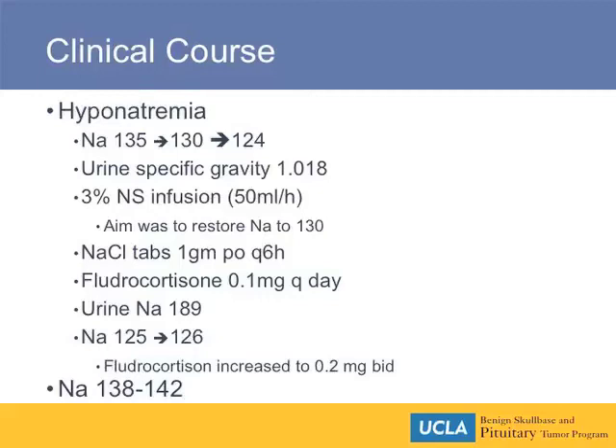Despite those endeavors, her sodium still remained fairly resistant to treatment, and it was only when we increased the fludrocortisone to 0.2 milligrams BID that her sodium came back up to normal, around 138 to 142. Perhaps Alan can start a debate as to whether this was cerebral salt wasting versus SIADH — a debate we sometimes have between myself and the fellows on the endocrine service. A lot of times several managements are initiated at the same time, and it's sometimes hard to know what actually corrected the problem.